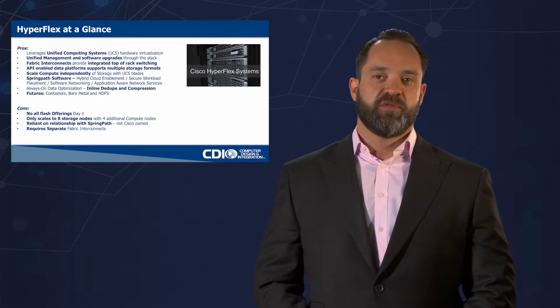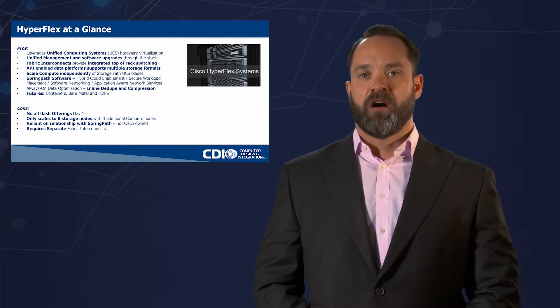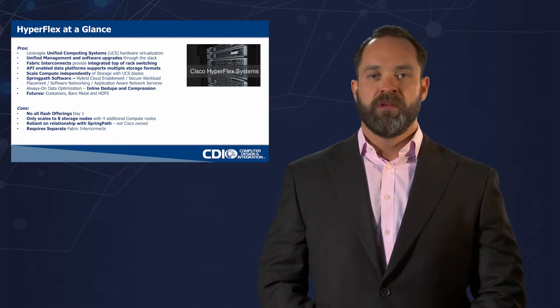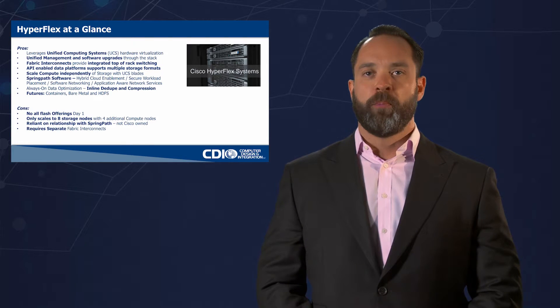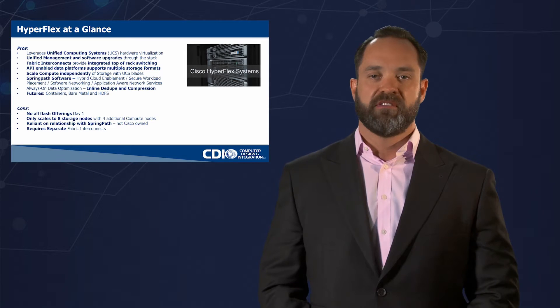Last but not least, you have the relationship with Spring Path. Cisco did not buy Spring Path. They are in an exclusive relationship with them, so we're hoping that that becomes a very solid and long term relationship. But there is some concern there.